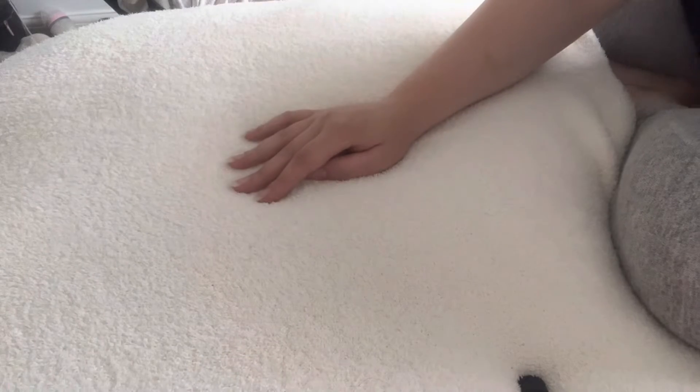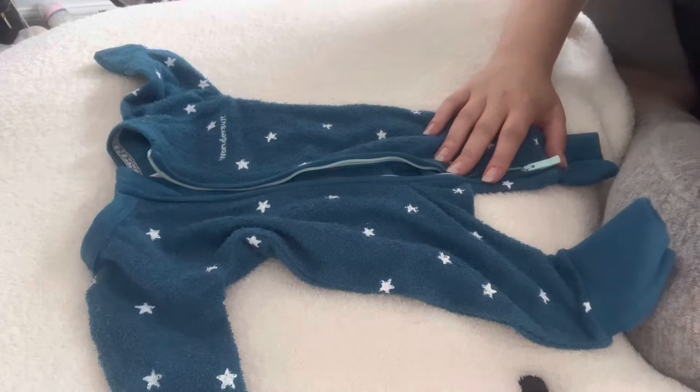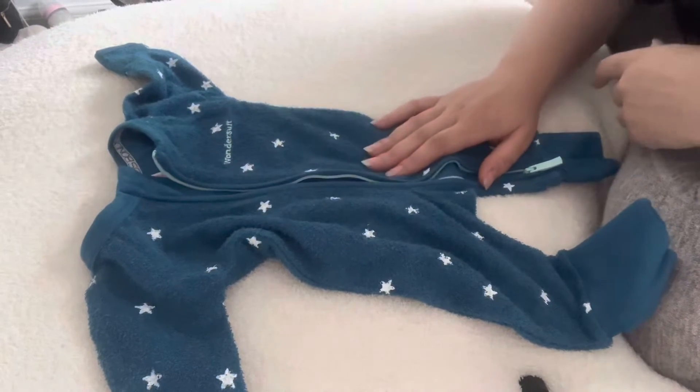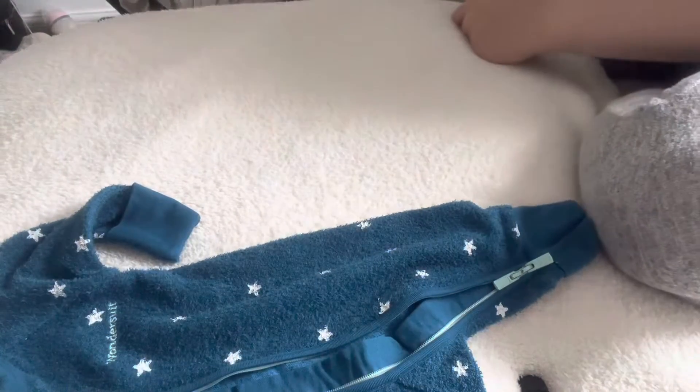Hi guys, welcome back to my channel. In today's video we're doing day four of the outfit challenge. Today I thought I would put baby George in this wonder suit that I got the other day because it's really cozy and fluffy — I thought it'd be ideal for winter, well autumn I should say.